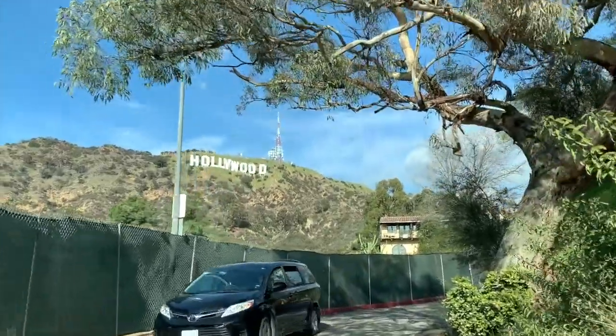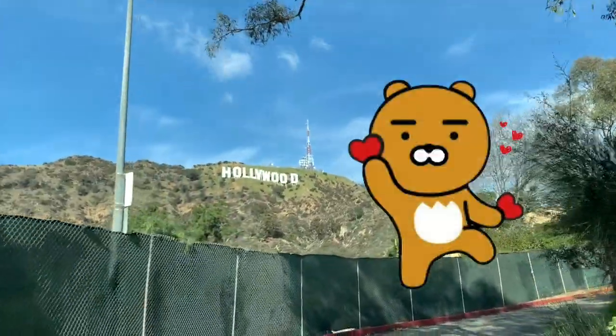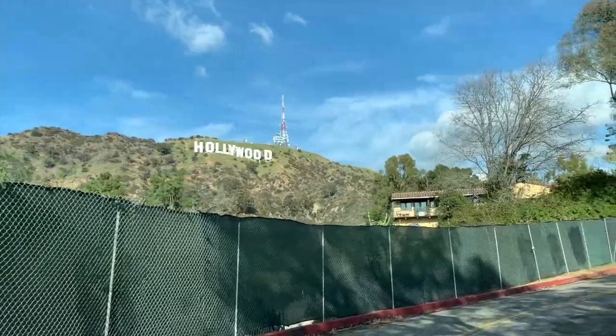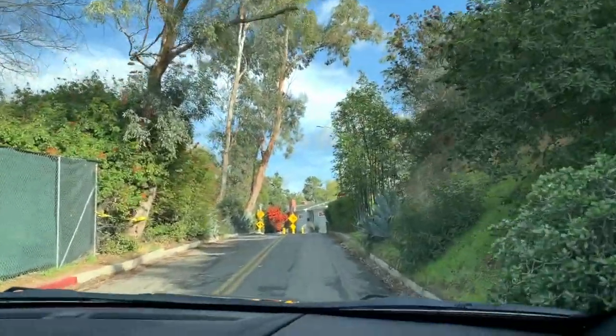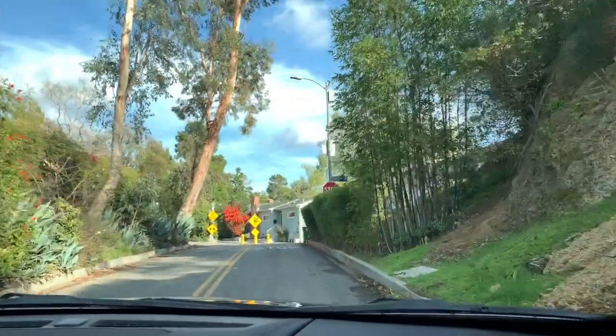Wow, guys! This is really an amazing place — it's absolutely stunning and it's also one of my dreams to come here. So it's really a dream come true.